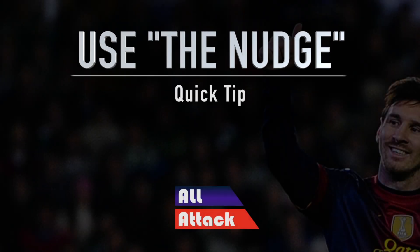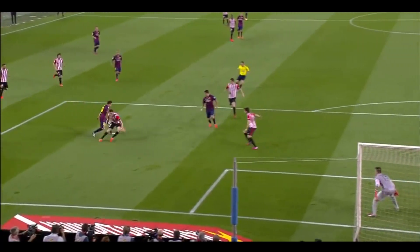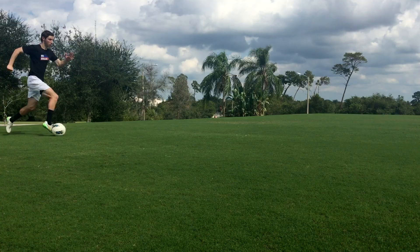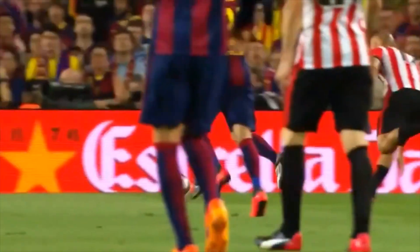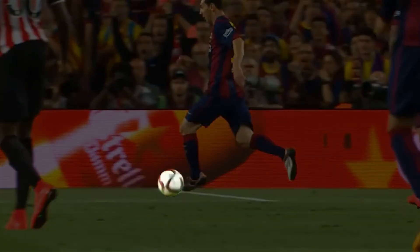Today's quick tip: use the nudge. The best dribblers in the world keep the ball close to them using a style of dribbling called the nudge. Many of the world's top players take multiple small touches to move the ball forward, enabling them to move through defenses with speed while keeping the ball close to them.